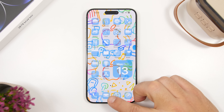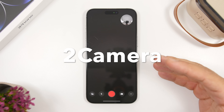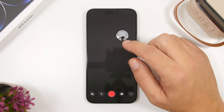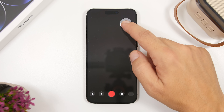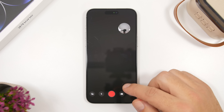We're starting with the first one, it's called 2 Camera. This app allows you to shoot with both the front and the rear camera at the same time, which is pretty cool. You have the back camera and then the front facing camera, and you can place it anywhere you want.